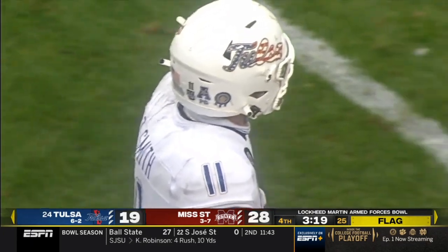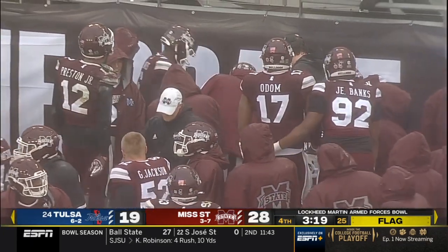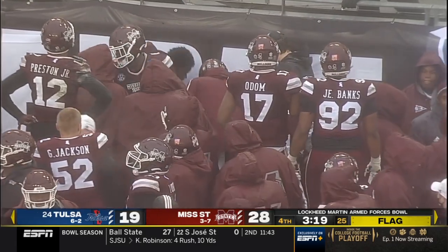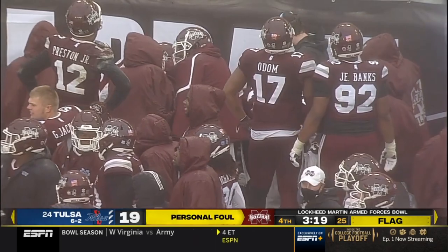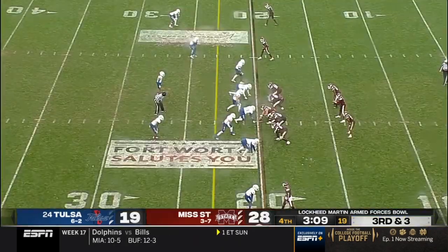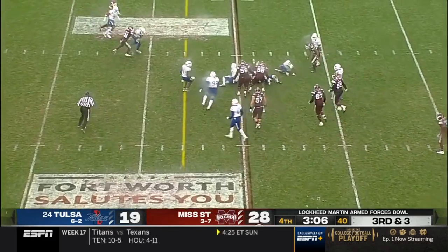As he gets the ball towards the sideline during the return — a blindside block, return team number 40. That 15-yard penalty enforced from the spot of the foul, first and 10 for Mississippi State. This should not be an indication of what they've been able to accomplish this season.